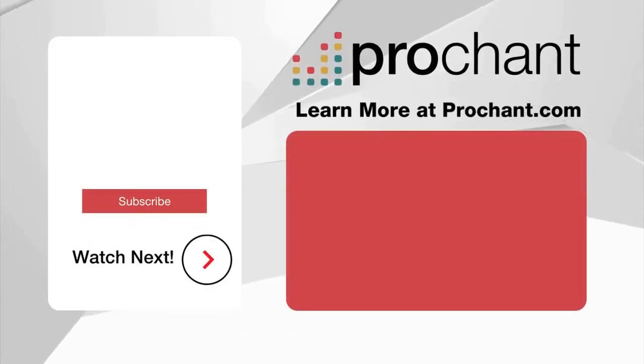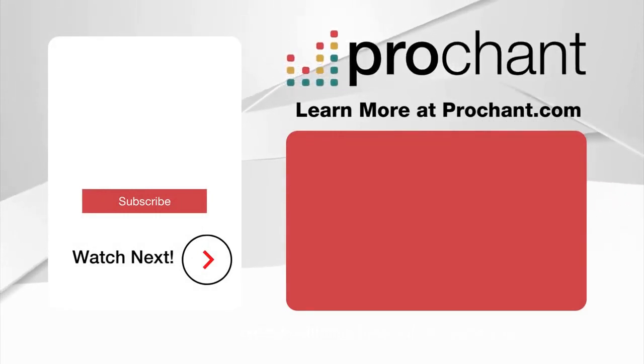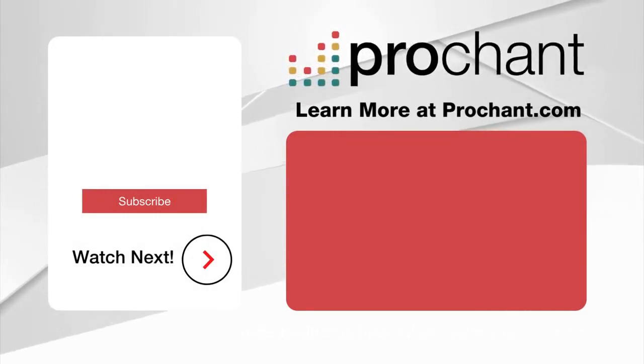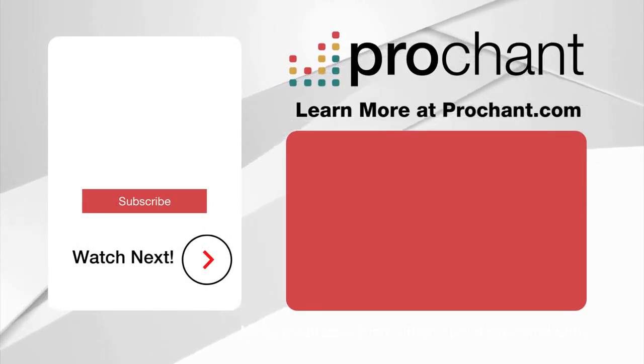Thanks for listening to the Modern Healthcare Back Office, a presentation of ProChant — a wholly owned revenue cycle management service dedicated to serving HME, pharmacy infusion, and other healthcare providers. Learn more at ProChant.com.